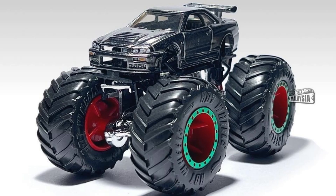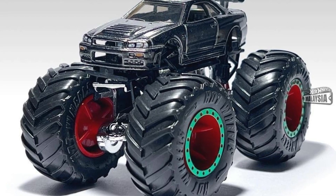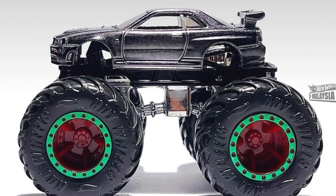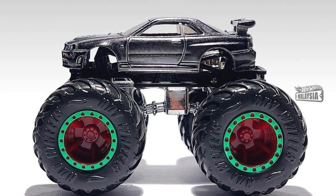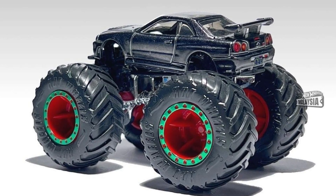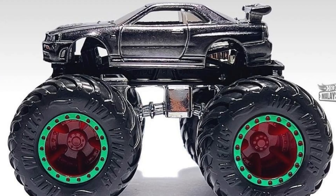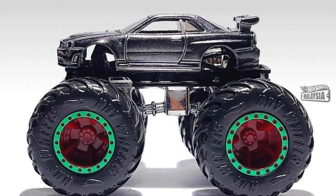I'm hoping this is a ZAMAC, but I think this is just a silver finish. Crossing my fingers it's a ZAMAC. This one absolutely looks fantastic. I love the complete details they put up front with the lights, and also the rear — complete details. I love that they didn't add racing decos to it, just a simple clean look. One thing I don't like is the color of the rims — the red and green combination doesn't suit this one really well. I wish they went for gunmetal gray or even a black finish.